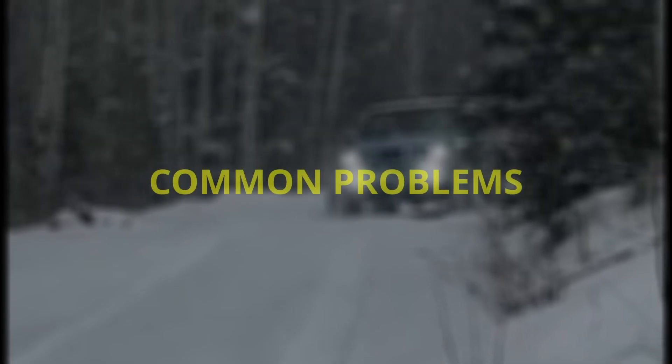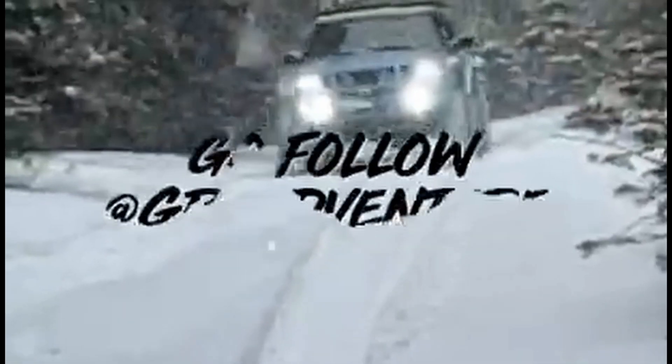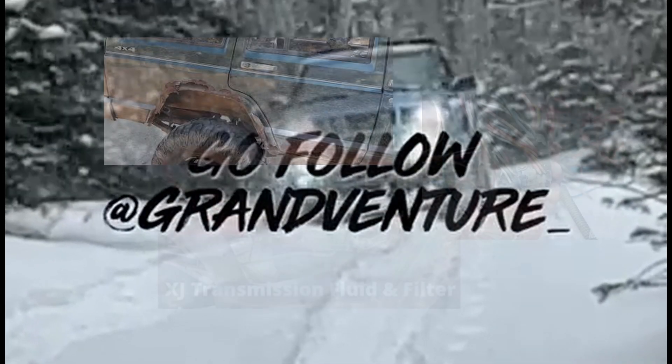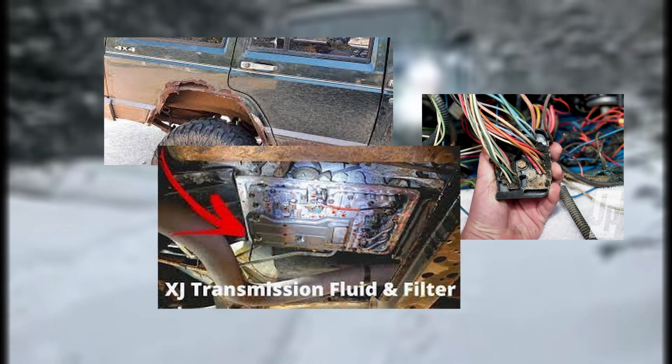Like any vehicle, the Jeep Cherokee XJ has its fair share of common problems and issues. One of the most common issues is with the 4.0-liter engine, which can develop a cracked cylinder. This issue can be mitigated by performing regular maintenance. Other common issues include rust, electrical problems, and transmission issues. Rust can be a problem for the XJ due to its age; however, with proper maintenance and care, the Cherokee XJ can be a reliable and long-lasting vehicle.